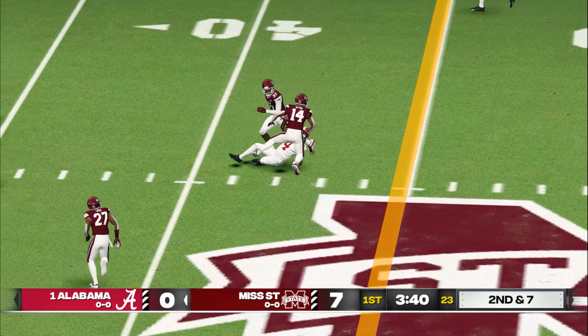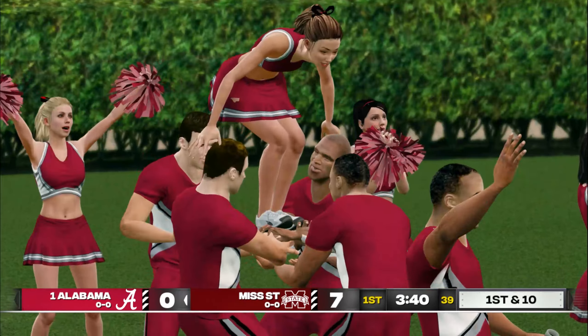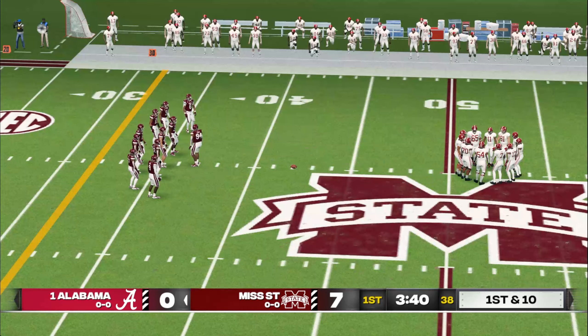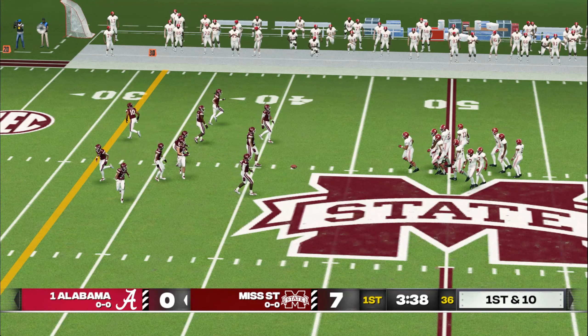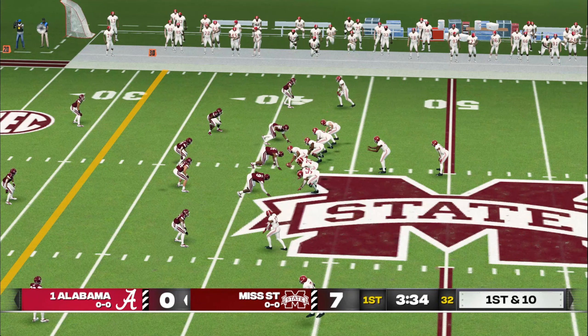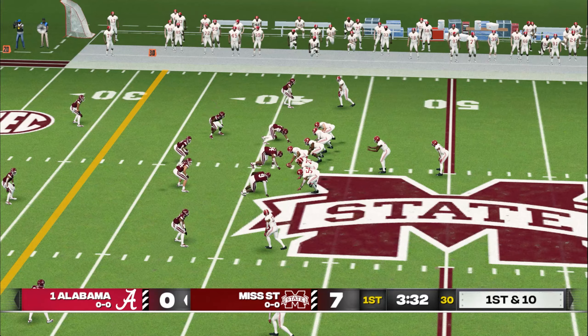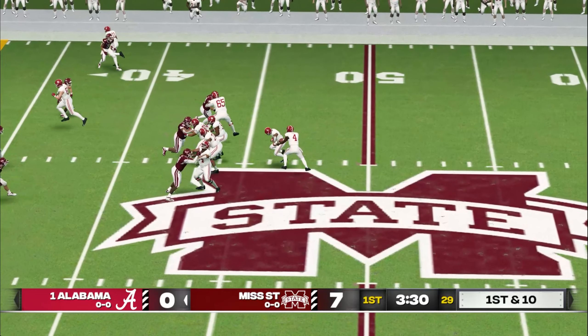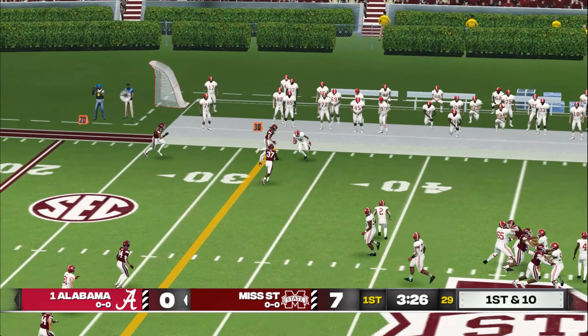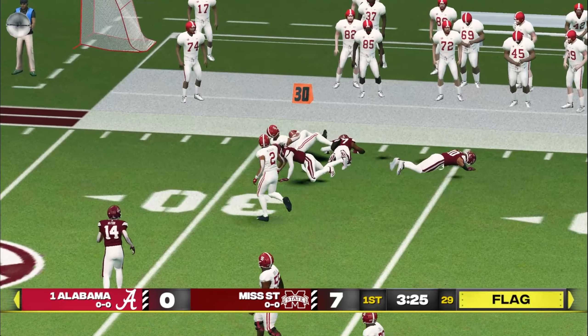Scrambling around. Slides down. And he has a huge gain. I like the decision-making ability of this quarterback — he looks and looks, sees nothing, doesn't get rattled, sees some green in front of him, takes off, and ends up with a great run. And they make the stop at the 32.